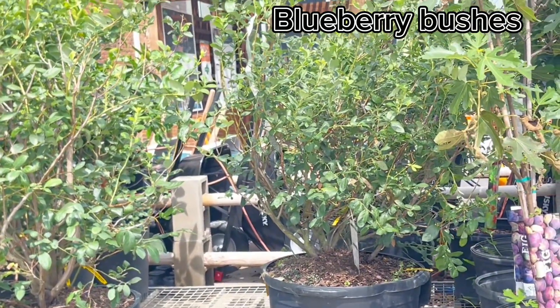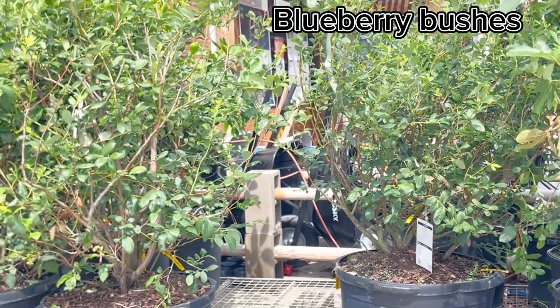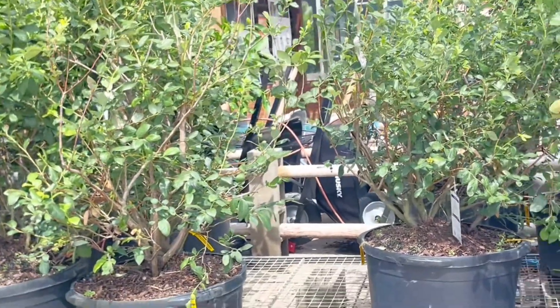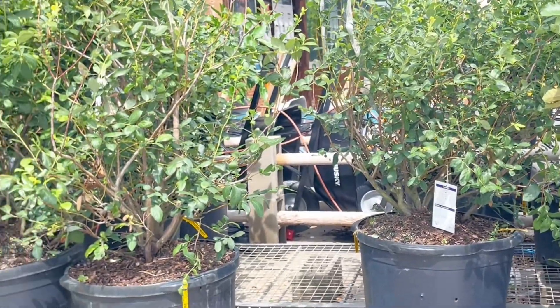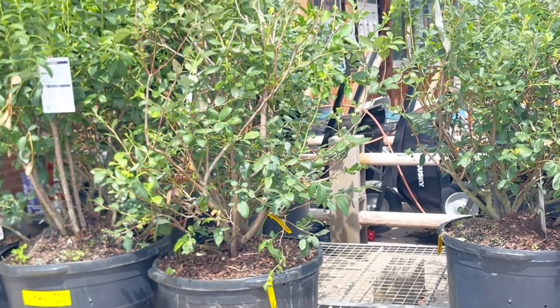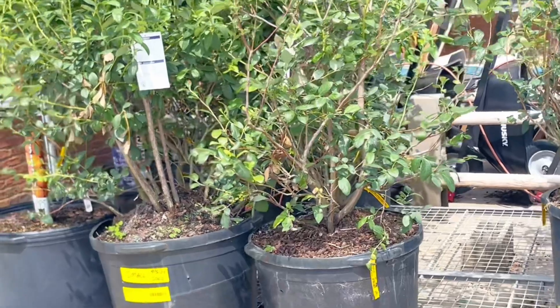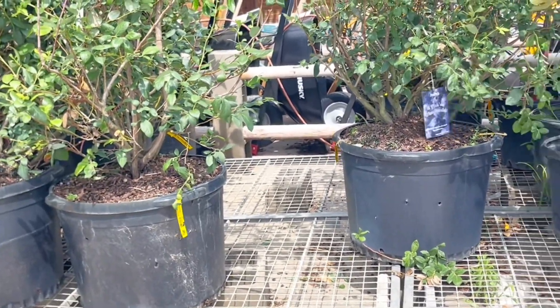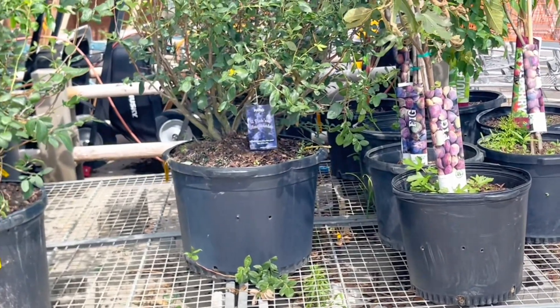Hey guys, welcome again to my channel. If you're new here, my name is Kerri, aka Lashes Journey. On this channel it's a variety where we do gardening, health, food prep, meal prep, flat base vegan, real estate, and all the good stuff. So in today's video, this is a blueberry bush that I bought at Home Depot.